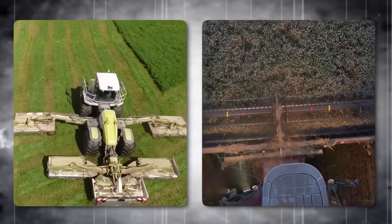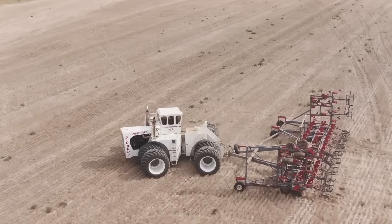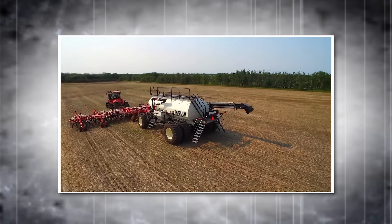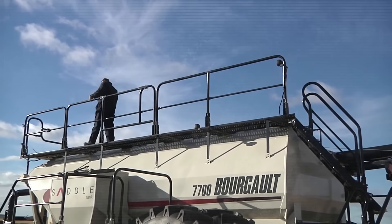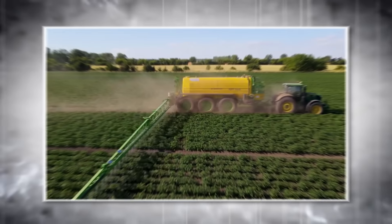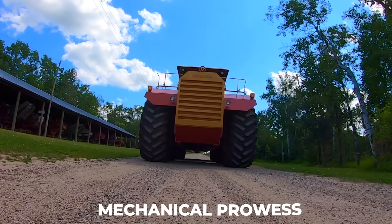The most heaviest agricultural machinery you've never heard of. These are some of the heaviest machines that work in the field. From the expansive fields of large-scale farming operations to the historical showcases of agricultural museums, these machines represent the pinnacle of human ingenuity and mechanical prowess.